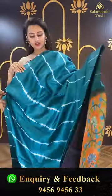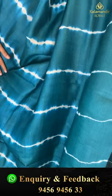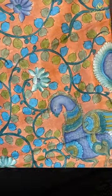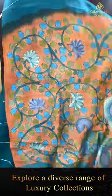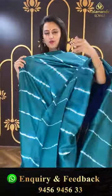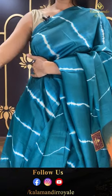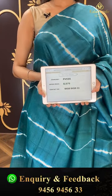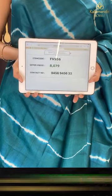Another beautiful saree in the color drama green! The body has a lovely digital print — very beautiful. It's a borderless saree so it doesn't come with a border at all. The pallu has an amazing kalamkari print, very very beautiful. The blouse is a beautiful contrast blouse. The code is FV556 and this retails for ₹8,079. To buy this, take a screenshot and ping us on 9456-945633.